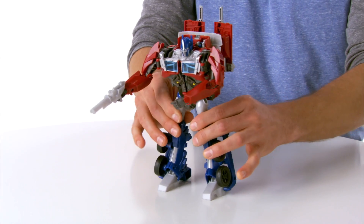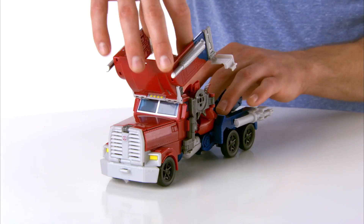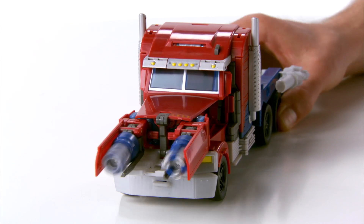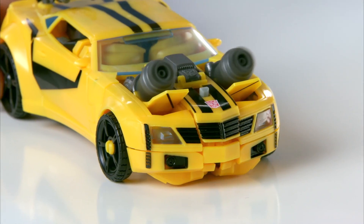Play in robot mode and with the push of a button activate weaponized robot mode. Convert from robot to vehicle mode and press the button to activate weaponized vehicle mode. With the push of a button, blasters spin into action in both robot and vehicle mode.